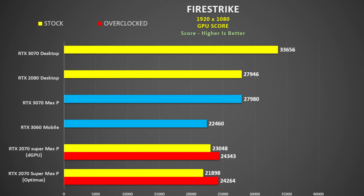Looking at Firestrike, the 3070 Max-P is about the same as the 2080 desktop, but the desktop 3070 is 20% faster. This is at 1920x1080 so it's a little more CPU-dependent. The 3060 versus the 2070 Super Max-P are pretty much the same using dedicated GPU, but switching to Optimus the 2070 Super is actually 3% faster than the 3060. The 3070 Max-P is 21 to 28% faster than the 2070 Super Max-P, while the 3070 is 25% faster than the 3060.